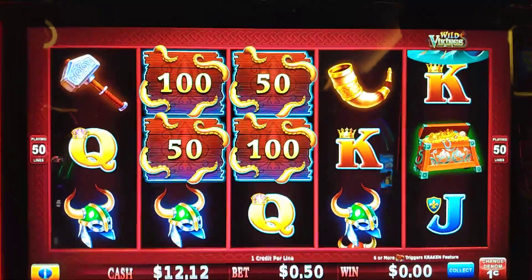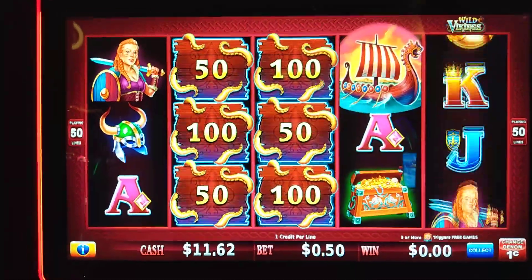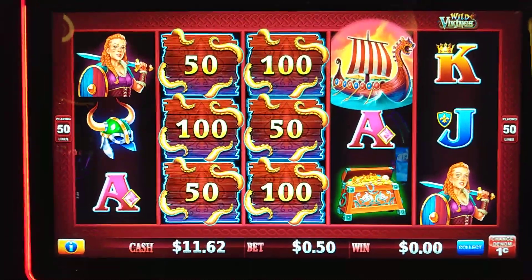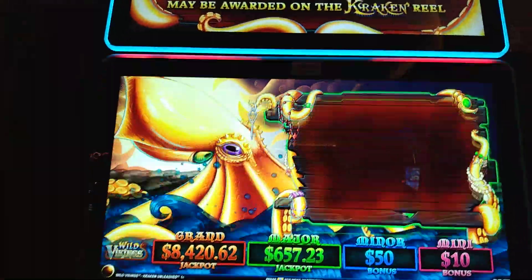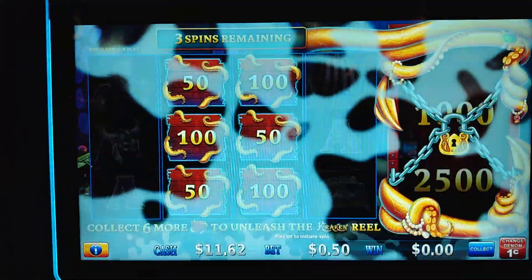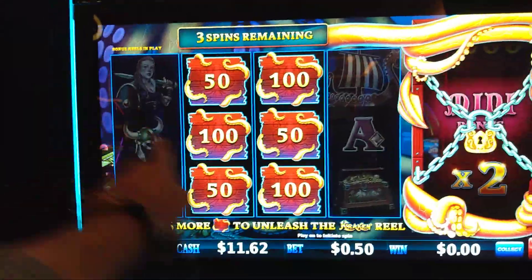I think our next spin is going to give us a bonus. Yes! There we go. The Kraken is coming out. Whoa! All right, guys.